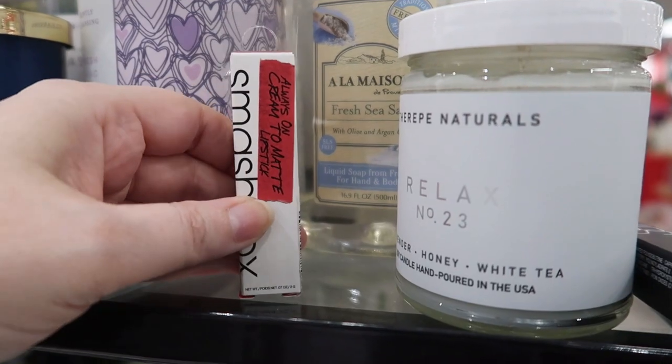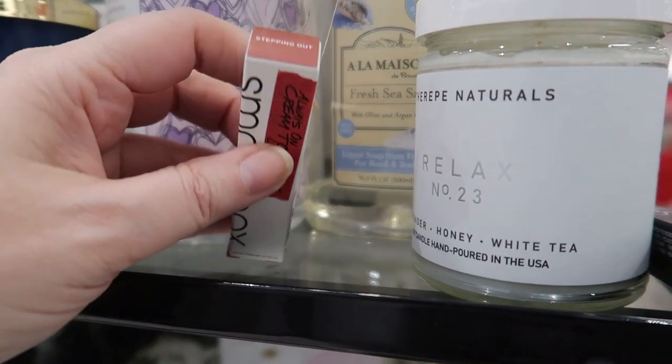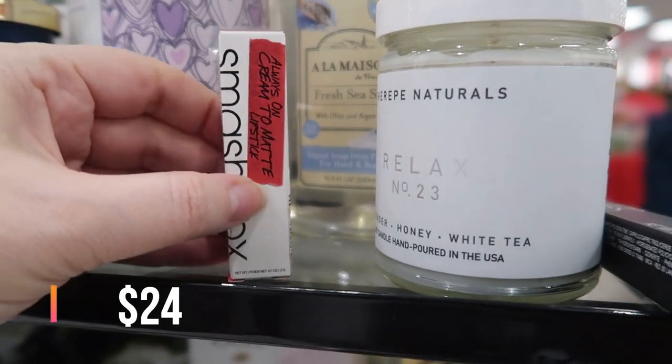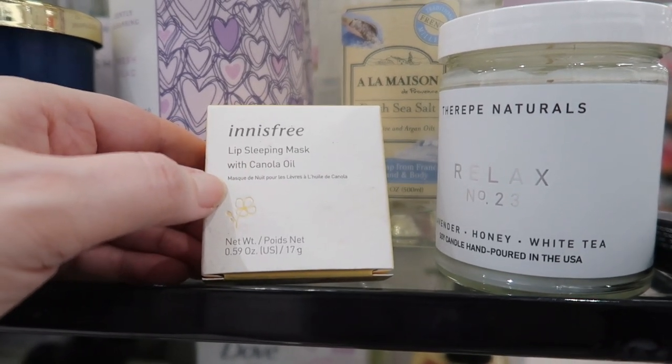I found a little Smashbox Creamed Matte lipstick in the shade Stepping Out for $7.99. I love this shade so much — whenever I've worn it in my videos people ask me about it. I think it looks good on a lot of people.